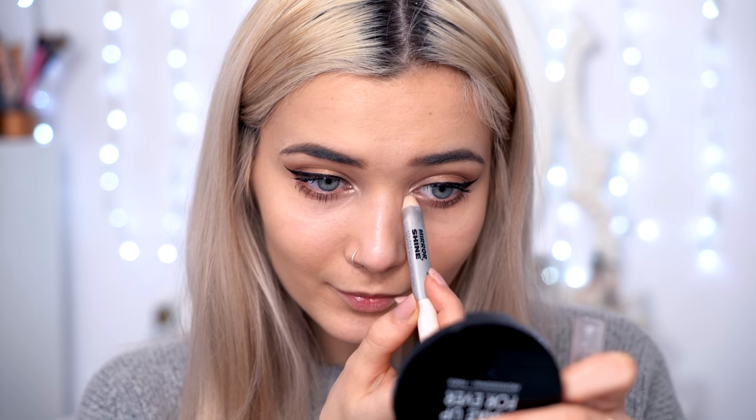And lastly, to finish off the eyes, I'm going to use my Avon Mirror Shine Crayon to really emphasise and highlight the corners of my eyes. I feel like this makes you look so much more awake and it really draws a lot of attention to your eyes.